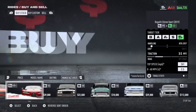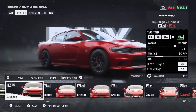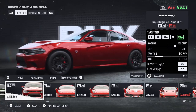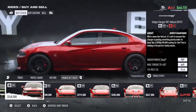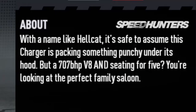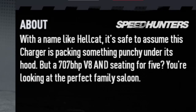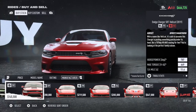Scroll over to Dodge — here we are. This beautiful puppy right here, just stock it has 204 top speed and 0 to 60 is 3.6 seconds. Horsepower stock is 707. The name 'Hellcat' — it's safe to presume that this Charger is packing something punchy under its hood, but a 707 horsepower V8 and seating for five, you're looking at a perfect family saloon. I think that's what this is, I could be wrong.